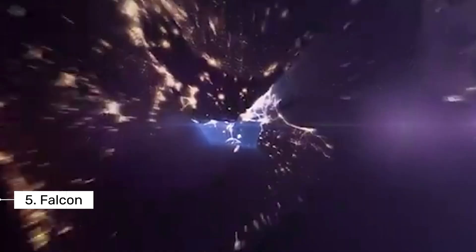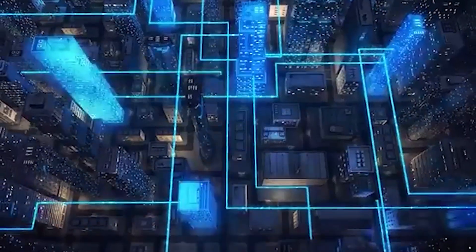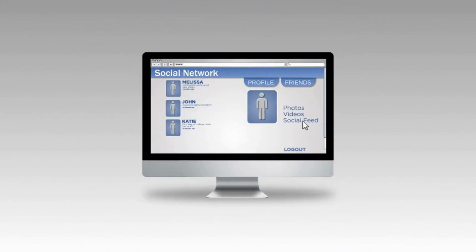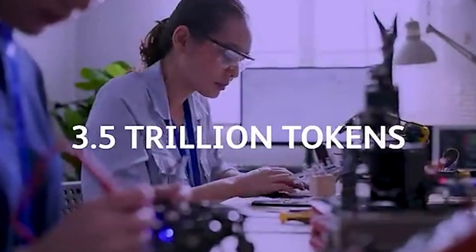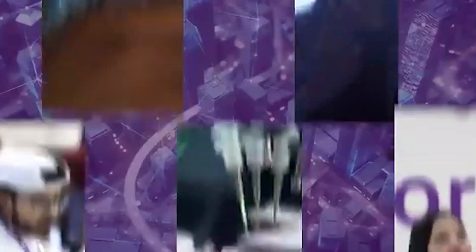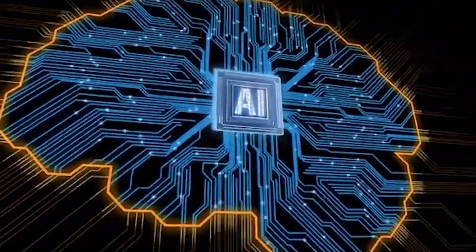Number 5: Falcon. This highly efficient open-source LLM is designed with robust multilingual capabilities, making it an ideal choice for websites that aim to cater to a global audience. Falcon's strengths lie in its ability to create localized marketing materials that resonate with diverse cultures and languages. Additionally, it promotes effective cross-cultural communication, allowing businesses to reach and engage international customers more effectively, breaking down language barriers that could hinder outreach.